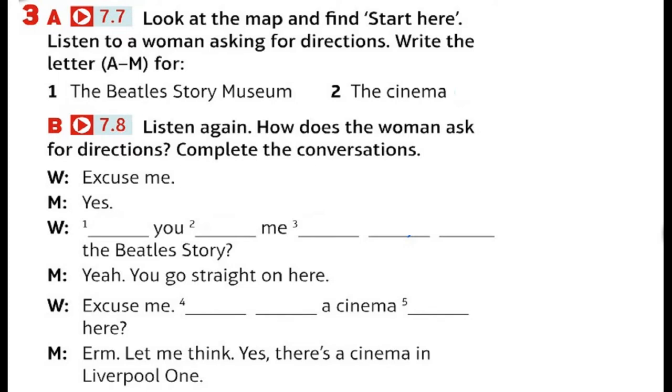Thanks. So it's left at the traffic lights, and then past some water, and then it's on the right at Albert Dock. Albert Dock. Right. Thanks. No problem.